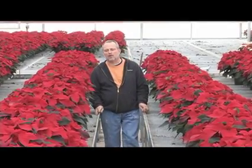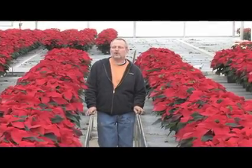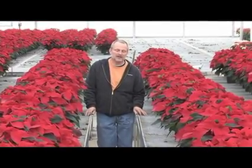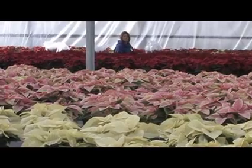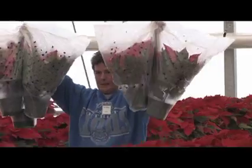My name is Richard Brinks. I'm the grower here at the Bordine Nursery Growing Facility in Grand Blanc, Michigan. This is where we grow all the poinsettias that we sell at Christmas time. We grow approximately 25,000 poinsettias.